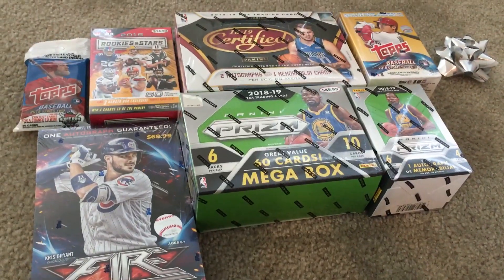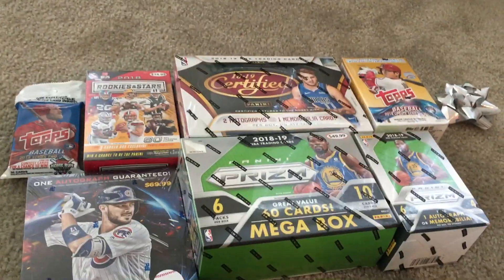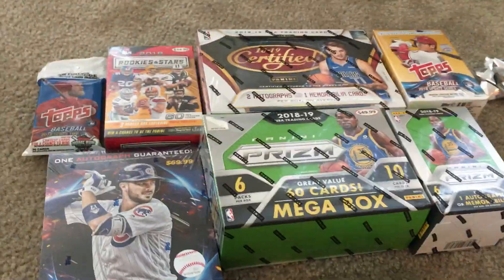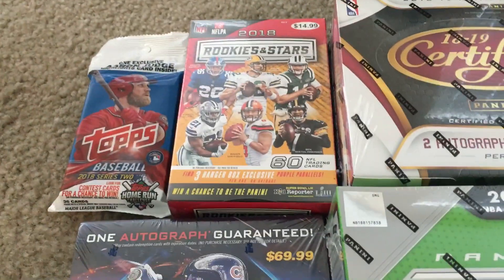Hey guys, this is Christopher's Cool Cards. Today I'm back with another video, and today I'm showing you guys the cards that I got for Christmas. So we have a Topps Series 2 hanger pack, Rickies and the Stars hanger